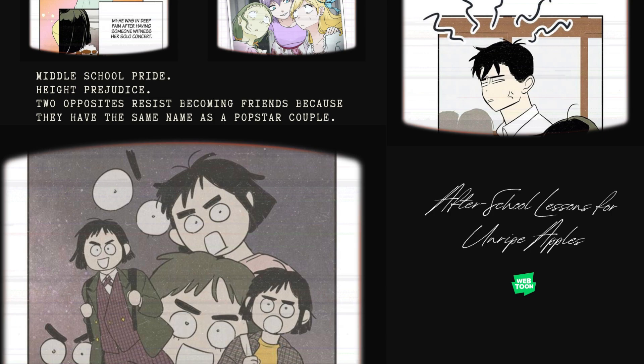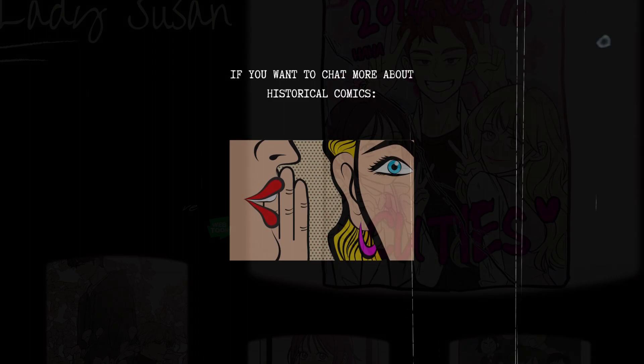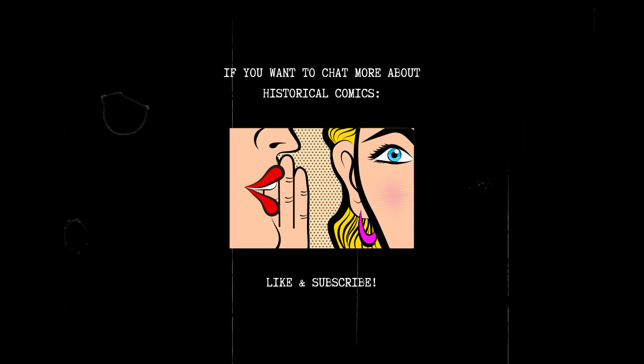I'm including this under Pride and Prejudice, but it's really its own ridiculous thing — you've got to read After-School Lessons for Unripe Apples. There's middle school pride and hurt feelings, and height prejudice between the tallest and shortest person in class. As a big fan of love and friendship, and a supporter of Frederica — sorry, Lady Susan — I think Operation True Love is definitely worth a look. That is just a sample. Going into your library or your favorite comic book shop can get you so many more recommendations. Find me on Instagram or Twitter at HarmonicaCave, and don't forget to like and subscribe.